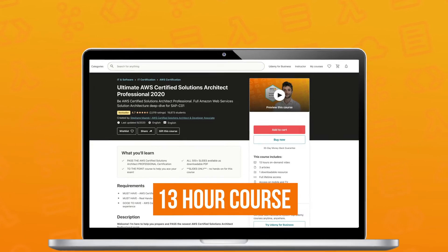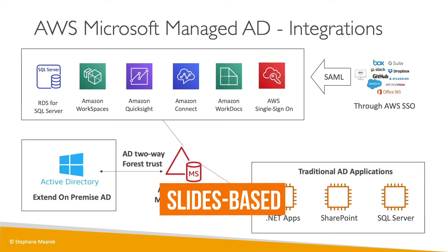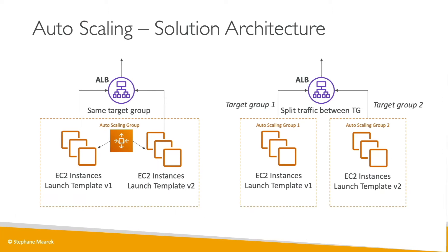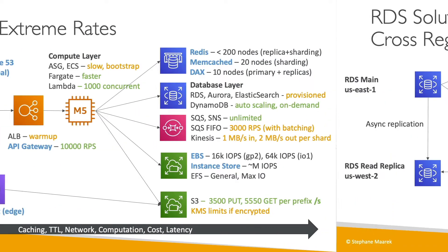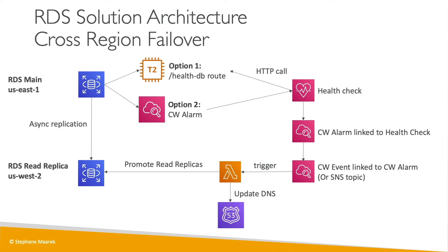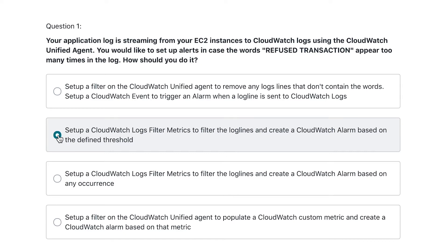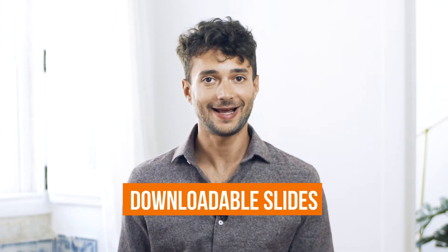This 13-hour video course is slides-based, exam-oriented, and to the point to help you understand concepts, services, and features at their finest level. I've included quizzes at the end of every section to help you remember important points of focus, but also downloadable slides to help you with your studies, all in a logical but also progressive order.